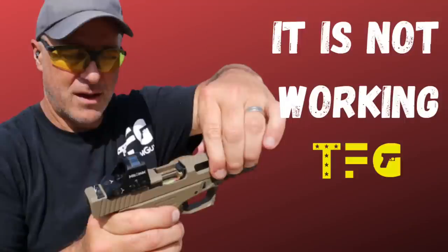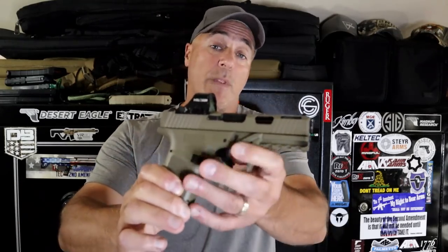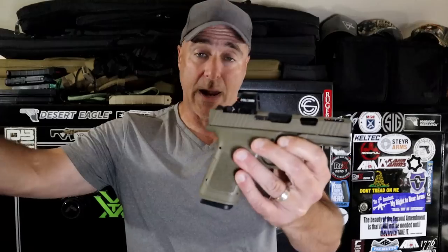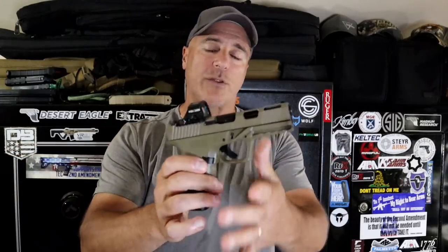Hey there, friends. Thanks for checking in. Last week I made a video called 'When Things Just Don't Go Right.' My original intention was to take out the 80% Arms GST-9, put an optic on there, and do a revisit video. I was looking forward to getting out to the range and shooting this gun because it's been a while.